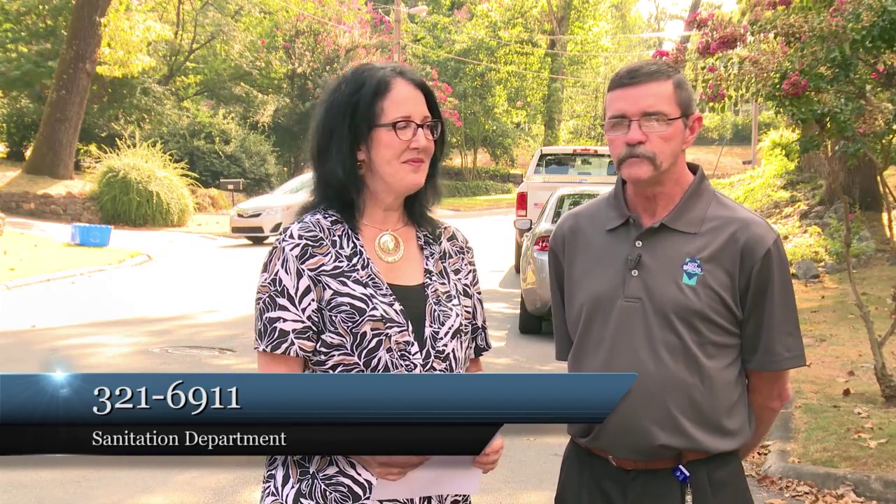Stay tuned — Randy might have more announcements in the future about the expansion of recycling. Online, residents can access their recycling schedule and the sanitation brochure on the city's website at www.cityhs.net. For questions, the number is 321-6911. The office can help not only with recycling, but also with residential trash pickup, missed collections, and the CAPS program — where they pick up limbs, large items, and bulky items — so they're trying to provide the best service for the citizens of Hot Springs.